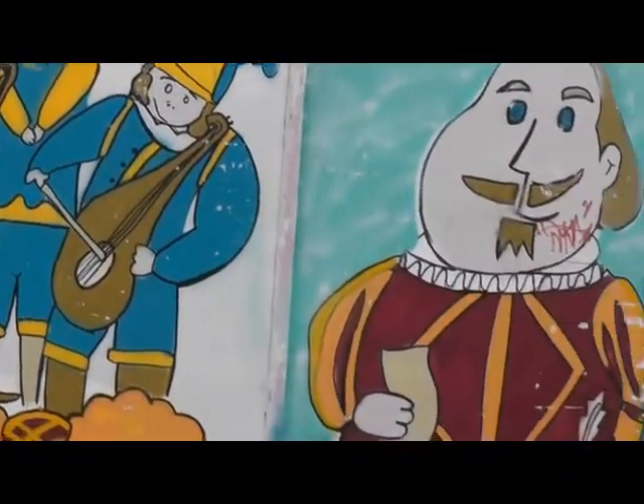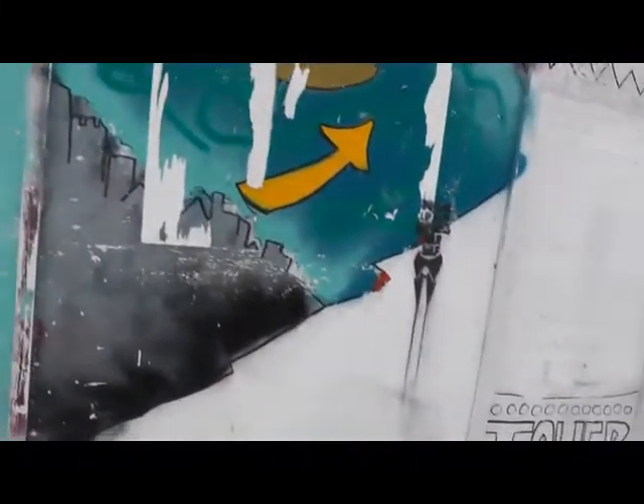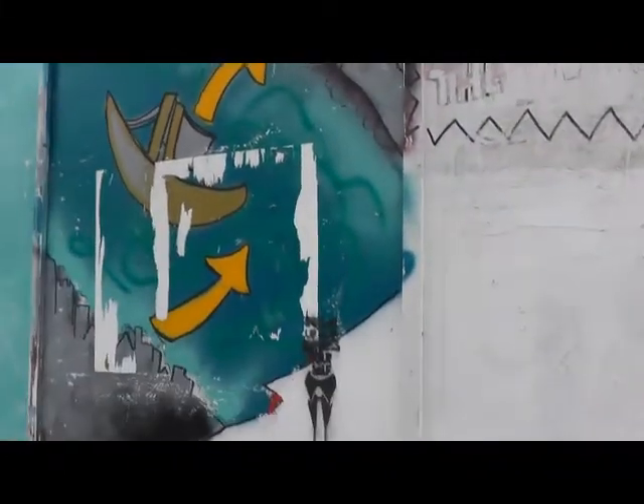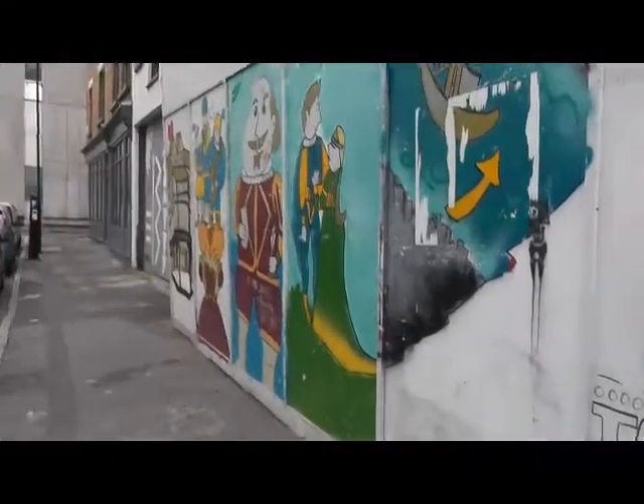Behind these colourful figures are the remains of a theatre built in 1576, the first of its kind and performed in by the Chamberlain's Men. It was a three-storey, half-timbered building, sited among the remains of the Holy Well Priory.